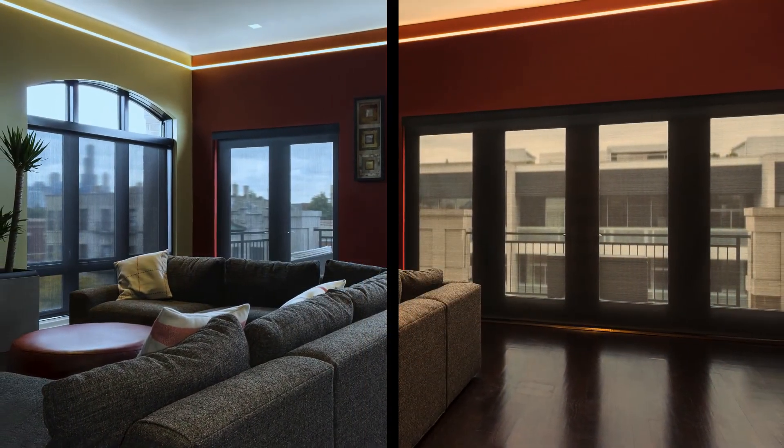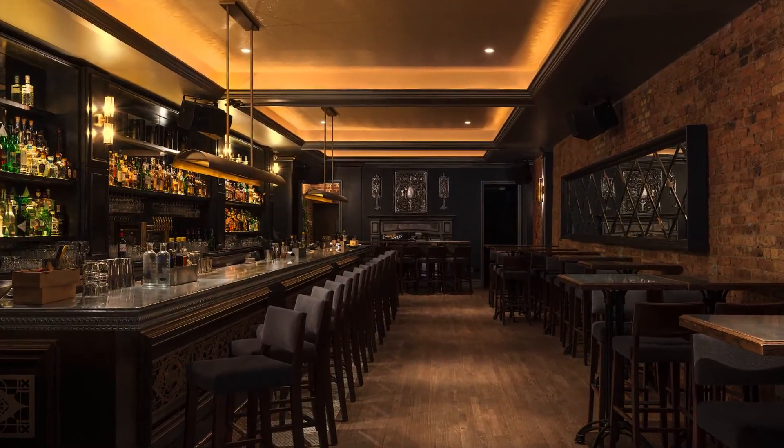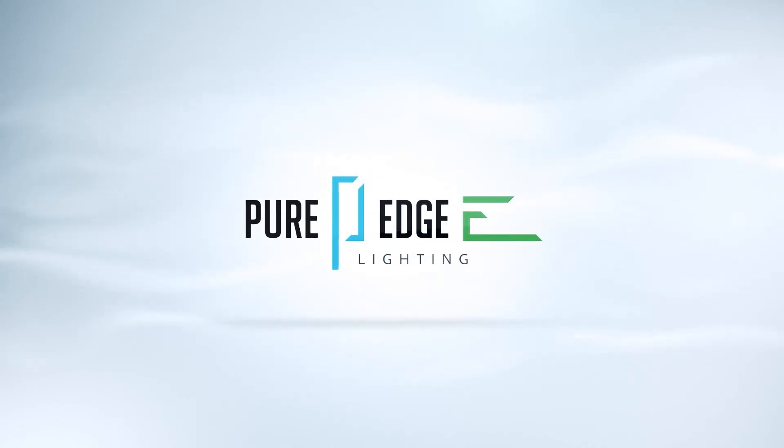The days of cold, sterile LEDs are long gone. Discover the warm, bright, energy-efficient future of lighting. Pure Edge Lighting — lighting personalized.